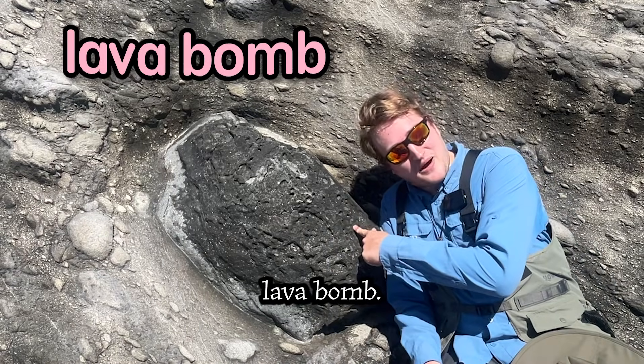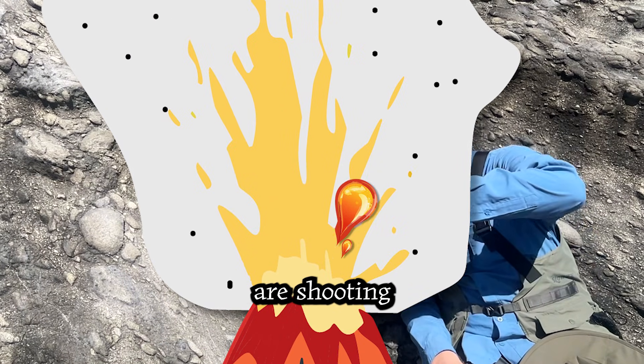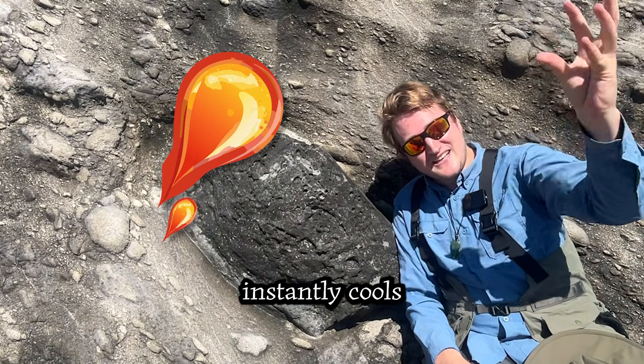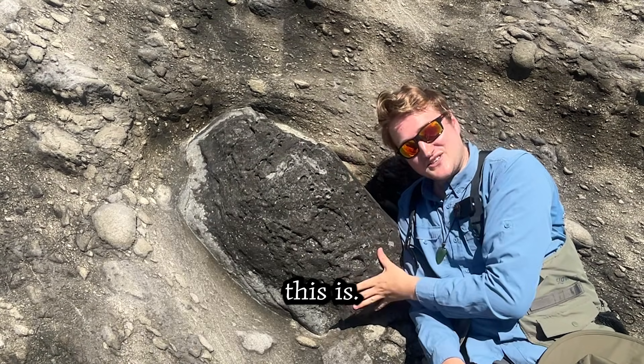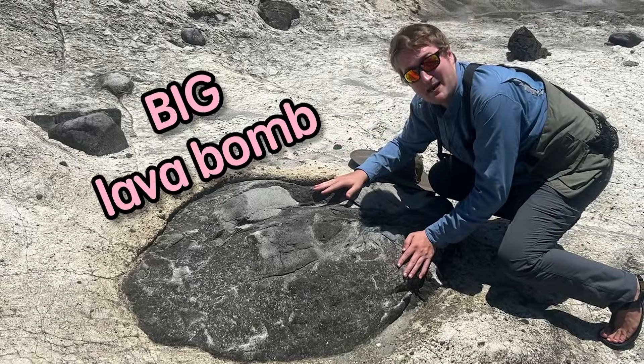This is a lava bomb. Imagine a volcano erupting and globs of lava are shooting out into the air. That glob of lava hits the cold air, instantly cools, and falls down as a hard rock crashing into the ground. That's what this is — a lava bomb.